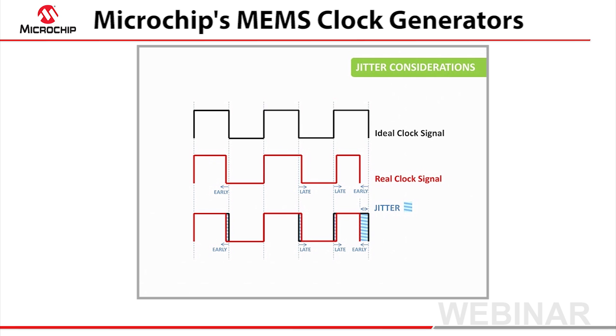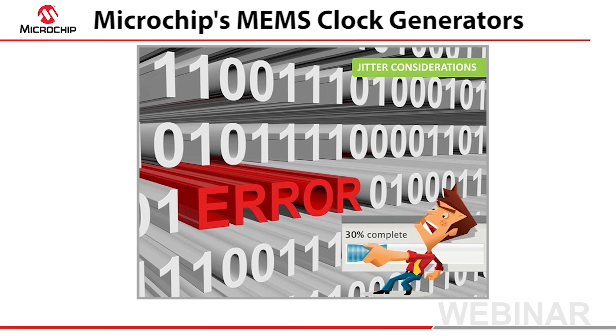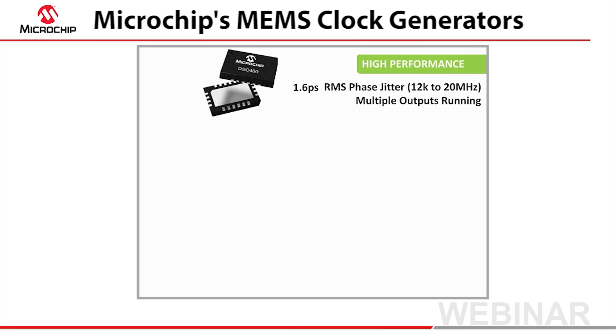In digital systems, jitter can cause data errors. In the analog world, it results in noise. Different applications can tolerate varying amounts of jitter. Microchip's clock generators have less than 2 pps of jitter, making them an ideal fit for jitter-sensitive applications.